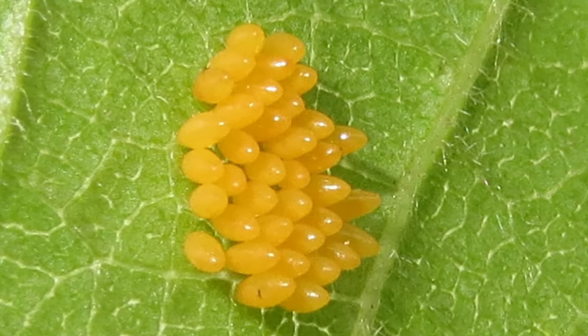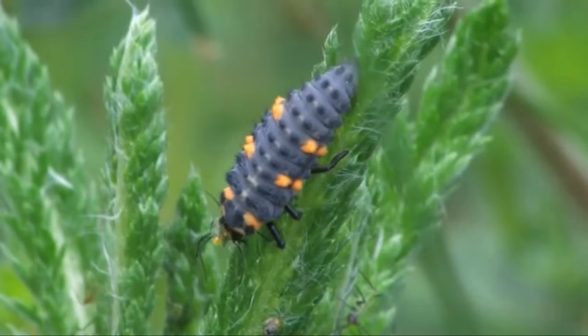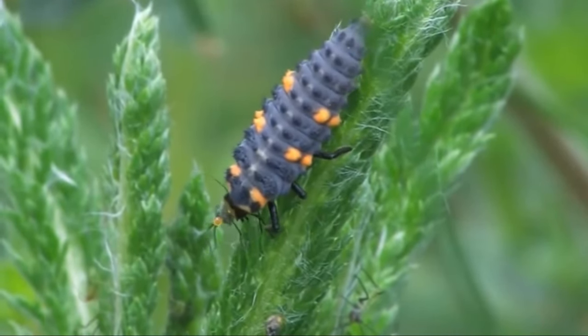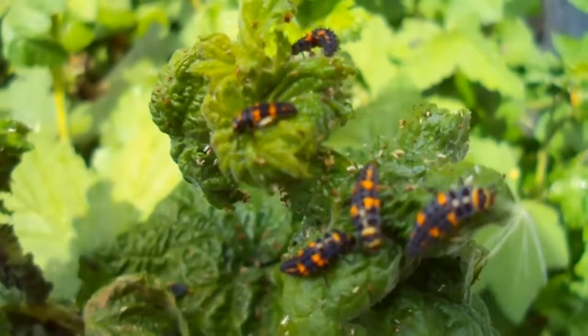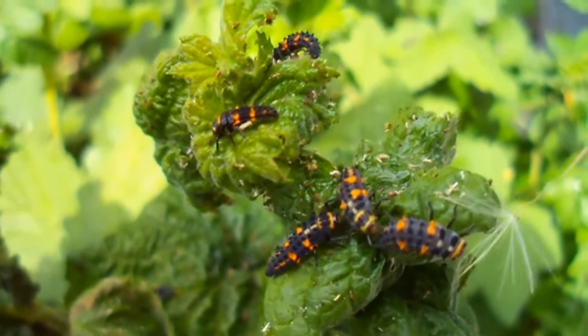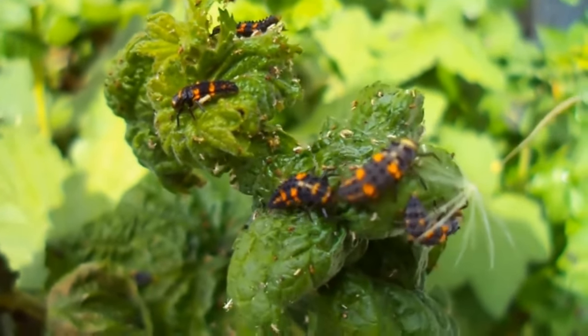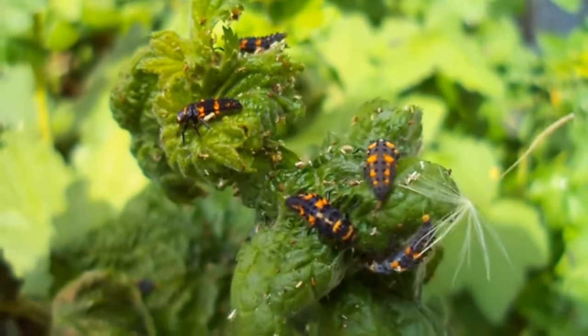The eggs take from 3 to 7 days to hatch into ladybird larvae. These look quite different to their parents but feed on the same diet. After growing through 4 stages, which are known as instars, they pupate to finally emerge as adult ladybirds.